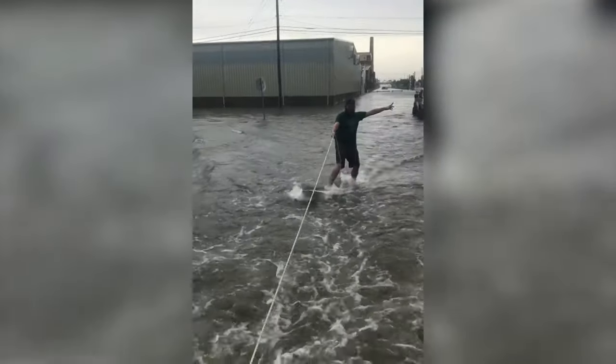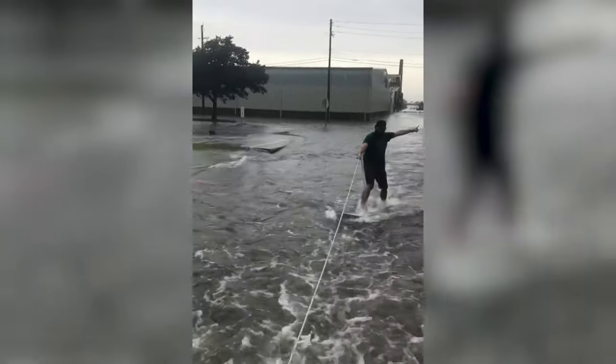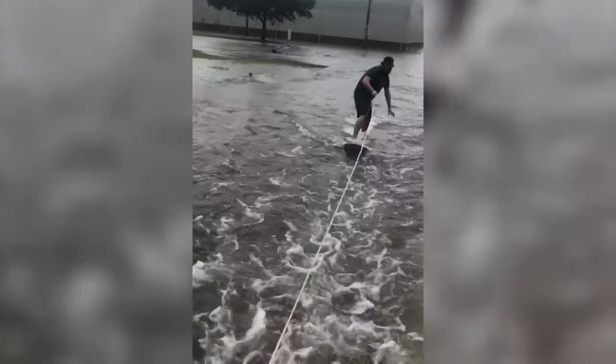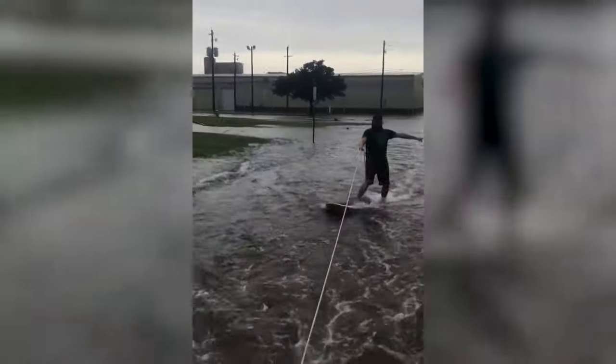When life gives you lemons, make lemonade. But when life gives you flooded streets, take a leaf out of this thrill-seeker's book. He didn't let a few thousand gallons of water dampen his spirits. Instead, he came up with his own extreme mode of travel — taking to the streets on a surfboard.